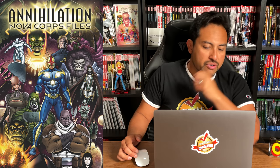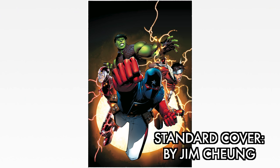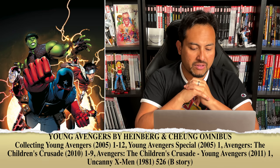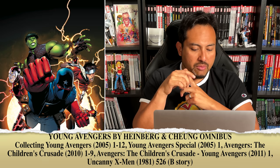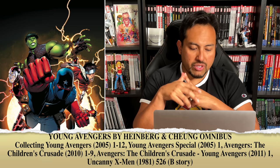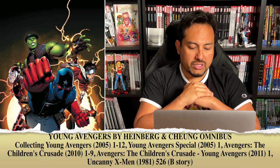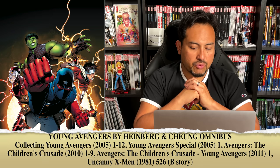Now let's talk about the Young Avengers Omnibus by Heinberg and Chung. The standard edition cover is drawn by Jim Chung and it showcases the original team — all of the members that originally showed up in Young Avengers number 1. The content collects Young Avengers 1-12, which is the original 12-issue maxiseries that came out in 2005 in the rumbles of Avengers Assemble, then Young Avengers Special number 1, Avengers: The Children's Crusade 1-9, Avengers: The Children's Crusade Young Avengers number 1 — which is the follow-up one-shot — and Uncanny X-Men 526 B-Story.